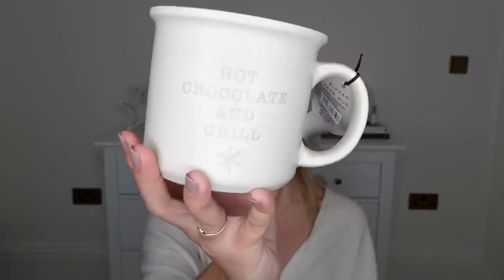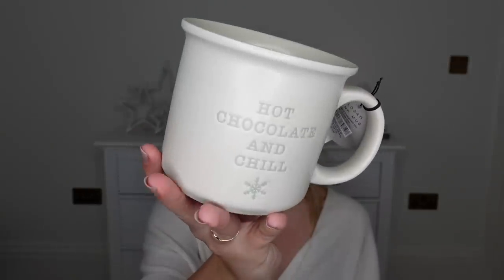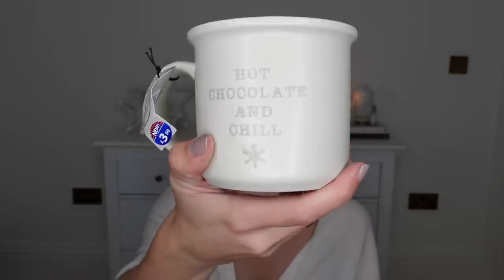I couldn't not include a mug within this gift guide. The one I picked up is from the Winter Stag range — it's the slogan tank mug. It says 'hot chocolate and chill' with a little snowflake, and it's got the same design on the other side as well. This one was £3.50. It's a nice big chunky hot chocolate mug with plenty of space for loads of squirty cream and marshmallows.